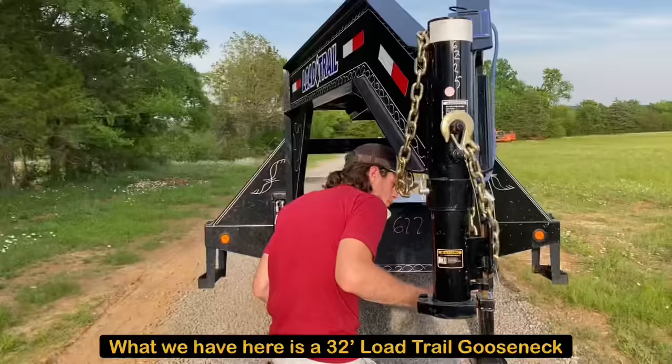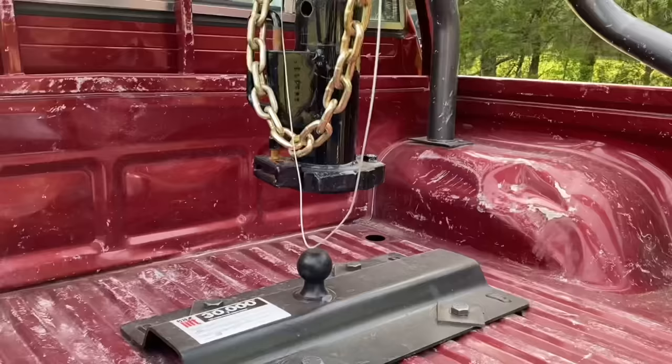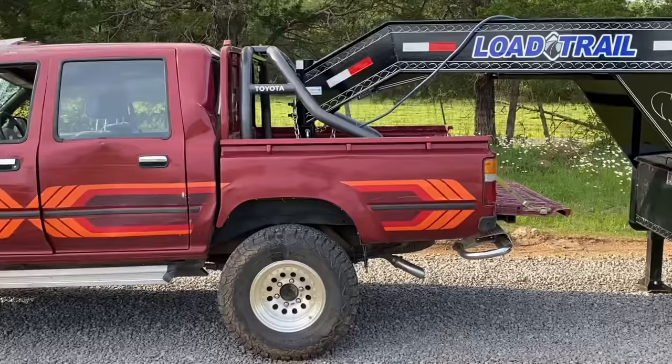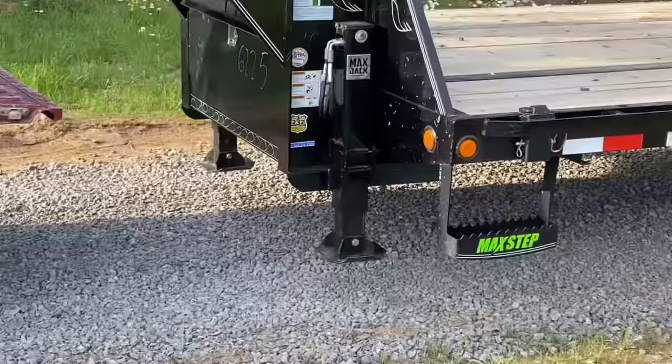What we have here is a 32-foot Load Trail gooseneck. It's actually my favorite gooseneck I've ever had. I've only got its own weight on it.